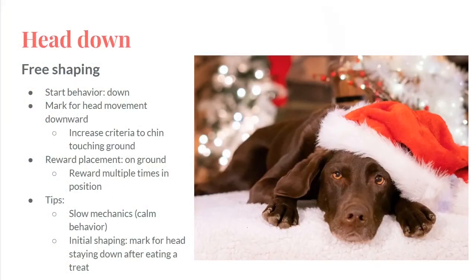So tips: slow mechanics, because it's a calm, slow behavior. I don't want to jazz my dog up during this. I'm going to pretend I'm in slow motion, so I'm going to reward my dog slowly, delivering those treats slowly.